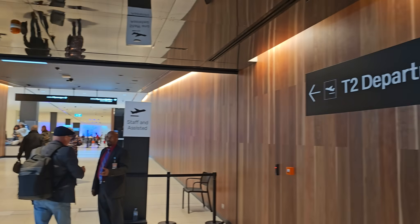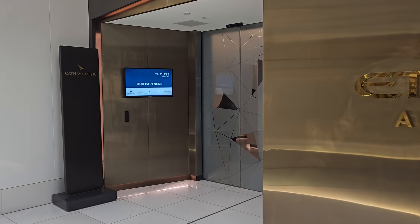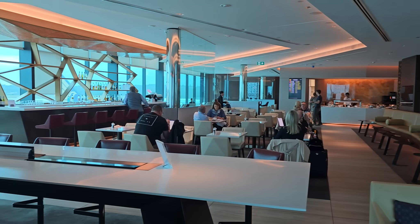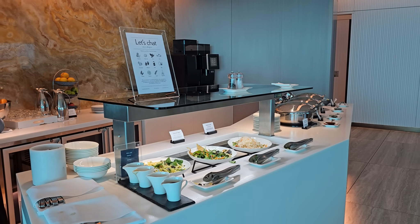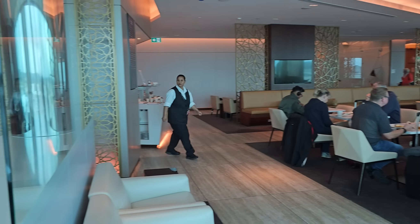Etihad uses the House Lounge in Melbourne. This lounge, like the one in Sydney, was originally designed and owned by Etihad but was sold off about five years ago and is now privately run. It was very nicely laid out with friendly staff. There was a bar as well as a small buffet selection of food. Business class passengers are also entitled to an a la carte dining option, which costs $20 per person extra for those entering using their Priority Pass.